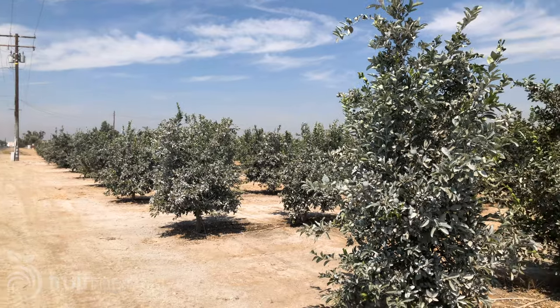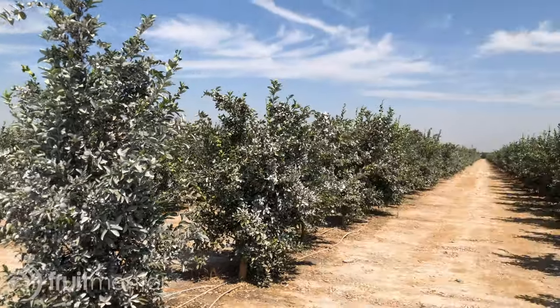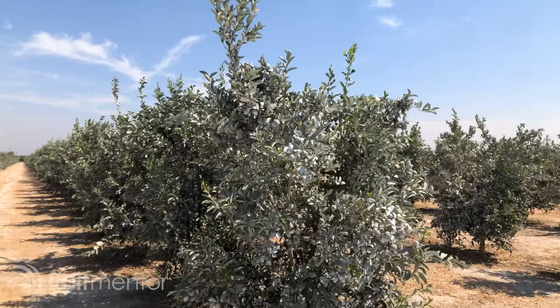Is there some way to repel Asian citrus psyllids? In terms of a chemical repellent, no. But you can have a physical repellent — it's a barrier, but it's also a repellent. Kaolin clay, or the product called Surround, can be applied to the tree and it makes it visually unappealing to the psyllids and not palatable. They're not going to want to use that leaf material.